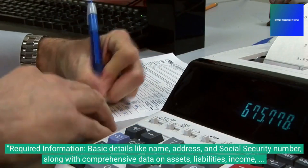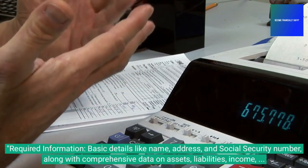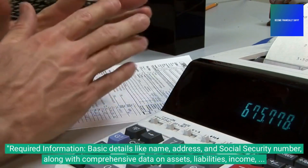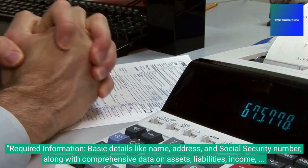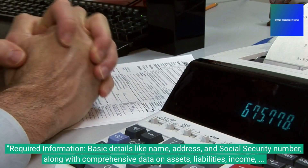Required information includes basic details like name, address, and social security number, along with comprehensive data on assets, liabilities, income, and expenses — involving bank statements, tax returns, investment statements, and other financial documents.